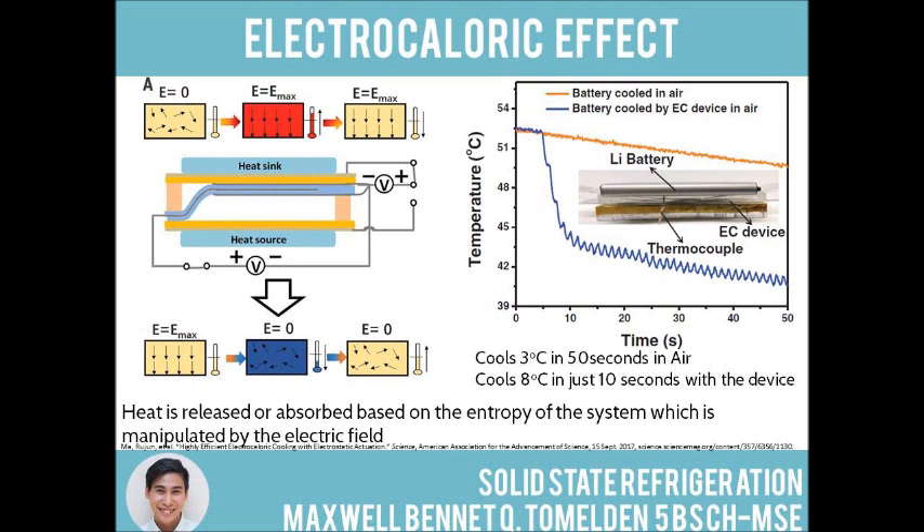Only then is the electric field removed and the polymer chains are free to randomly orient themselves. The increase in entropy also leads to a drop in temperature so that heat can be transferred into the EC stack from the heat source. The heated EC stack is then co-actuated to the heat sink and the cooling process is recycled until the heat source is sufficiently cooled.